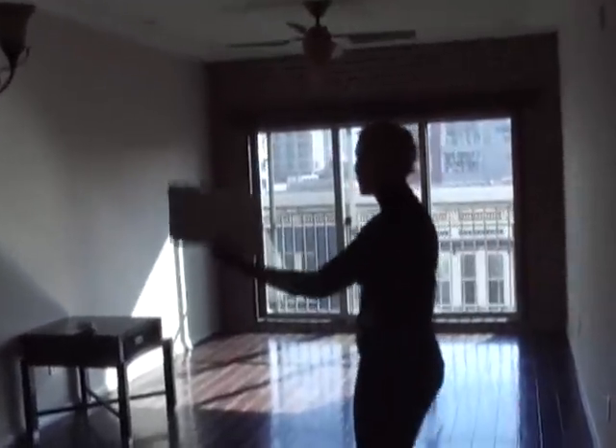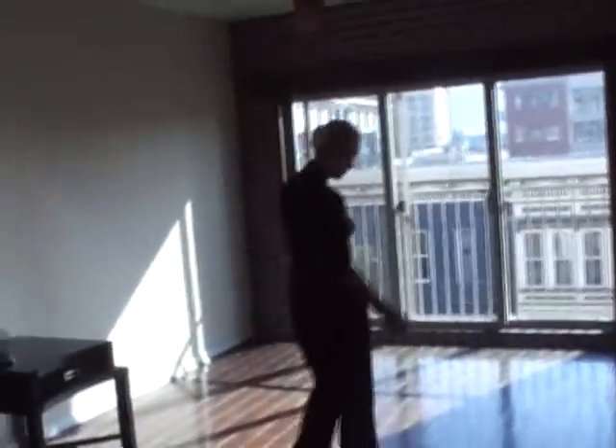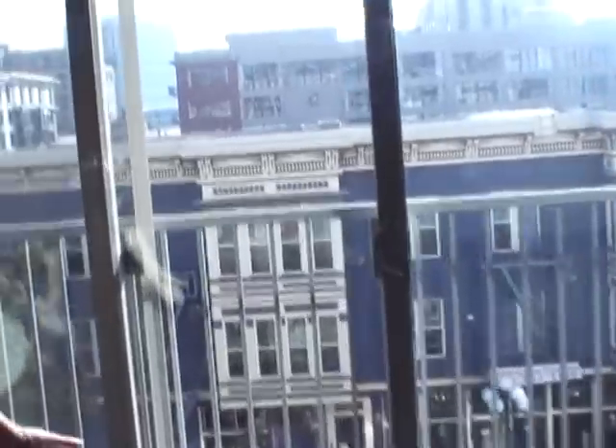Let's see the living room. This is really cool. Check out the hardwood floors. You have this big window so it's very light and spacious, and it faces J Street. It's amazing.